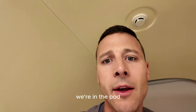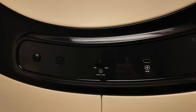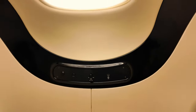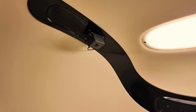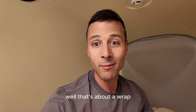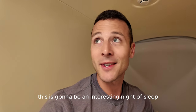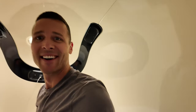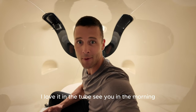We're in the pod now. That's the sleep sensor — that's about a wrap for tonight. We'll see you in the morning because this is going to be an interesting night of sleep. Love it. See you in the morning.